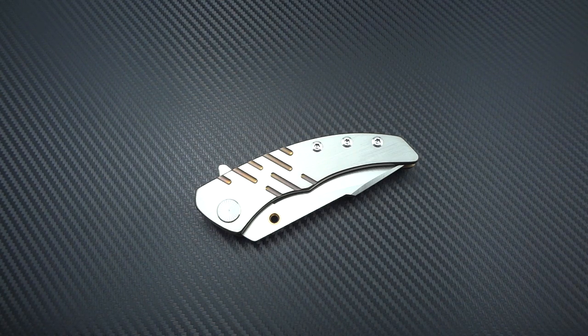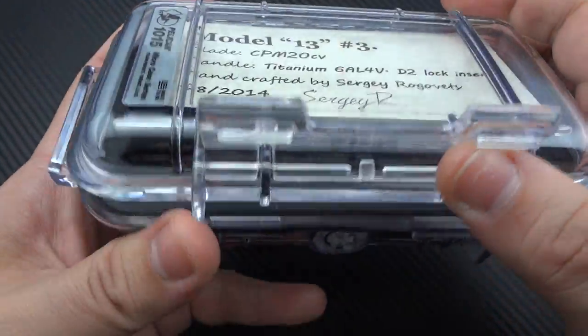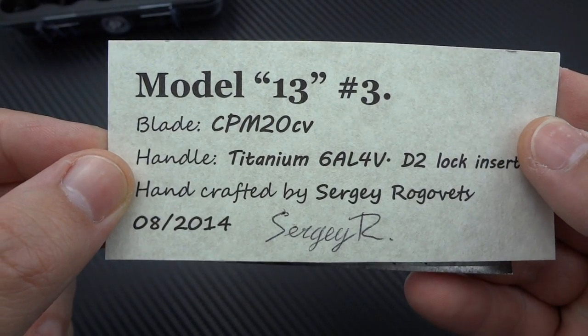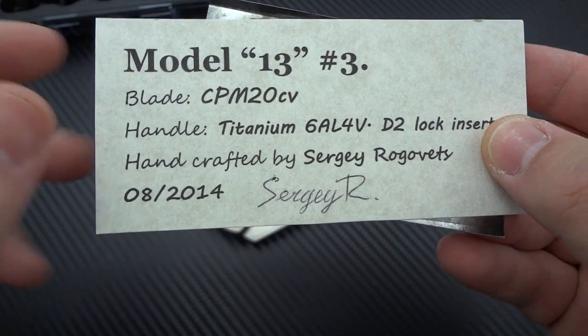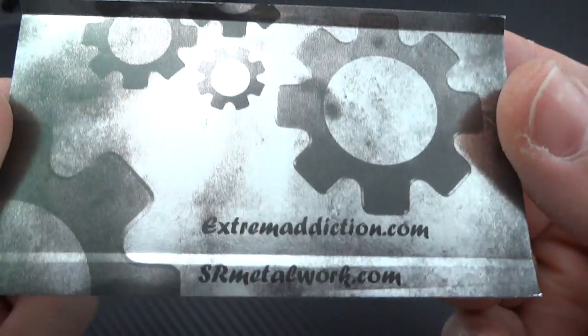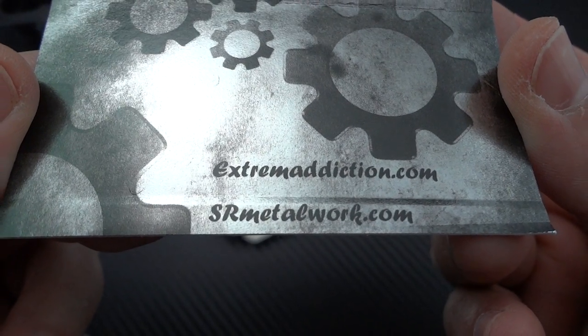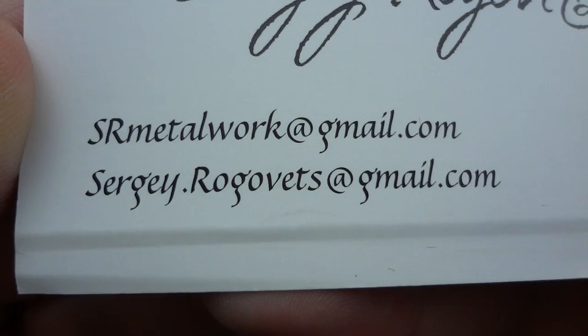Before we continue about the maker or the knife itself, let's talk about the packaging. This is how you'll receive your knife — in one of these cool micro Pelican cases. Inside we'll start with this, kind of your birth certificate: it tells you the model number — Model 13, this is number three that he's made — your blade steel which is CPM 20CV, handle which is 6AL4V titanium, and he's also using a D2 steel lock insert. Handcrafted by Sergei Rogovitz, there's a signature and the birth date. His business card is in there as well — the brand is Extreme Addiction, no E at the end of 'extreme' — and the website is SRmetalwork.com. I'll hold his email address up here for a couple of seconds so you can contact him if you want to place an order.